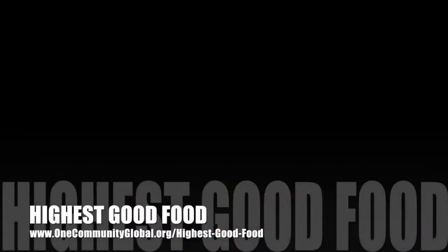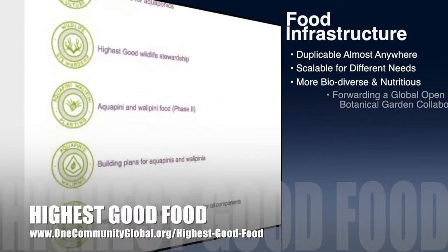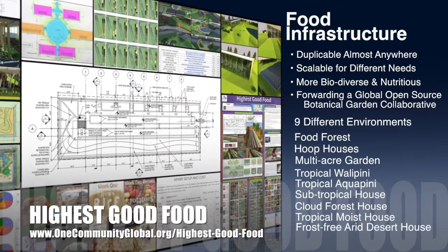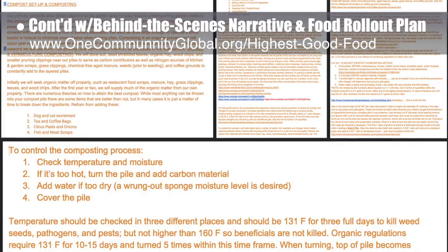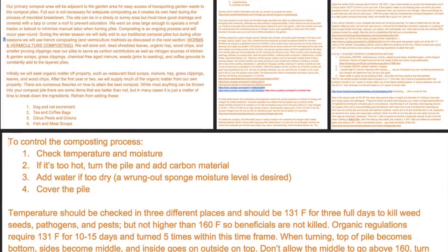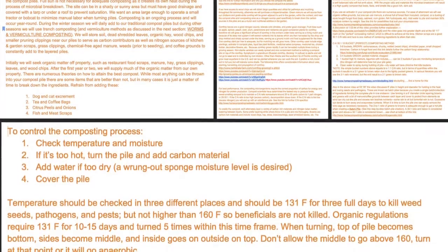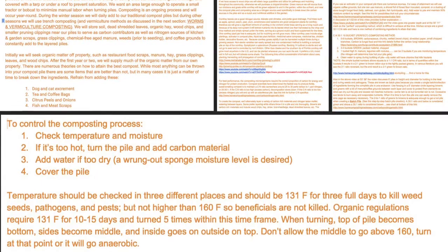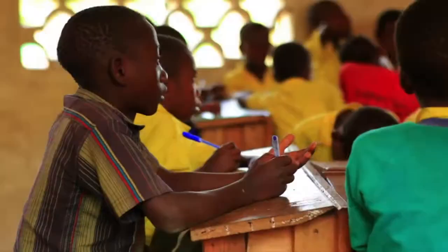One Community's approach to highest good food is duplicable almost anywhere, scalable for different needs, more biodiverse and nutritious, part of forwarding a global open source botanical garden collaborative, and includes nine different free shared and duplicable growing environments. This week the core team continued writing the behind-the-scenes narrative and detailed food rollout plan, focusing on worms and soil, clarifying specific research on carbon-to-nitrogen ratios, batch compost piles, and as-you-go piles. We learned we'll save a lot of manpower by switching to worm composting and trench composting during milder months rather than using traditional composting piles.